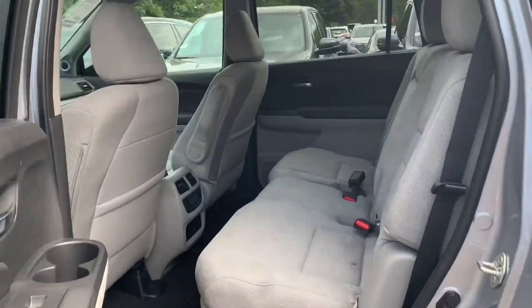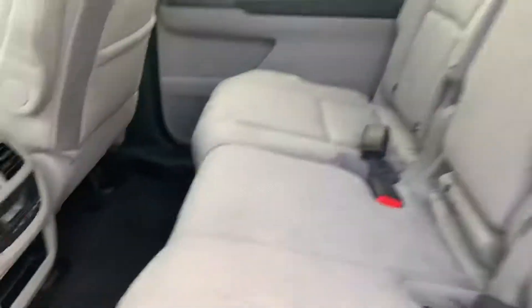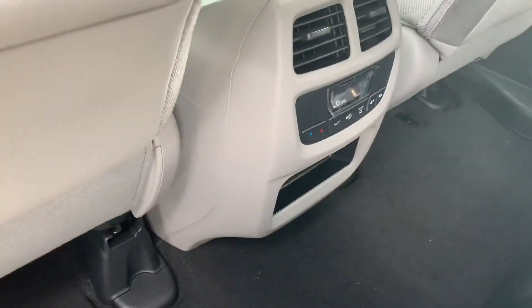Back here we got class-leading Honda Pilot legroom. The seats do recline as well as move forward. Also air conditioning right in the back for you.